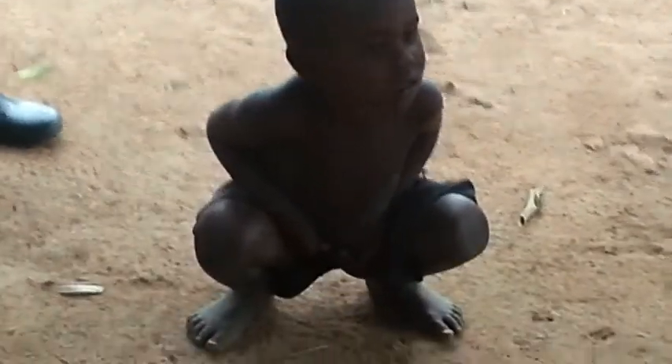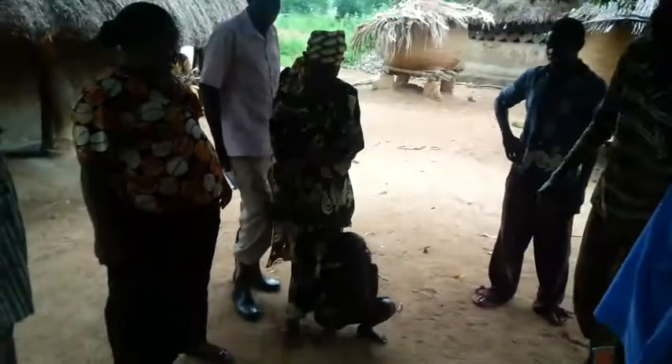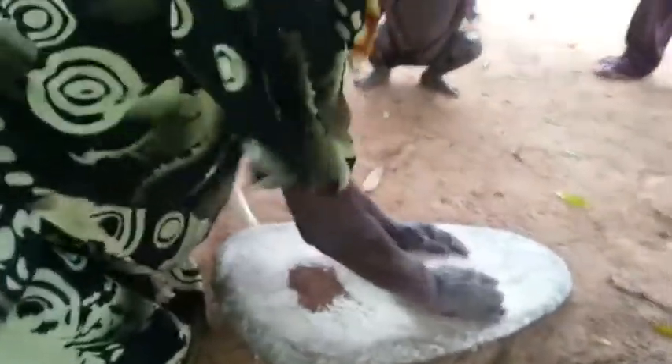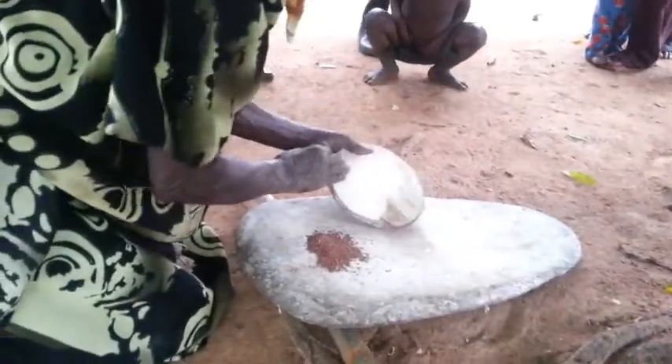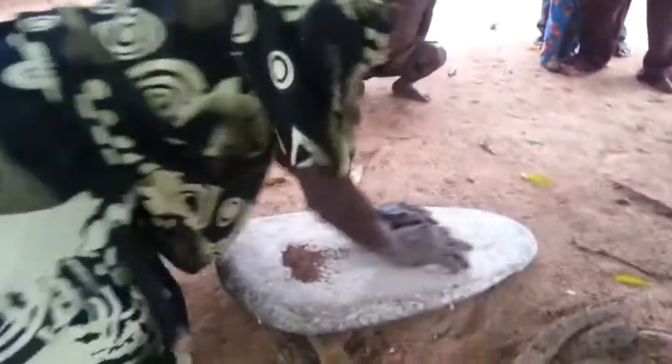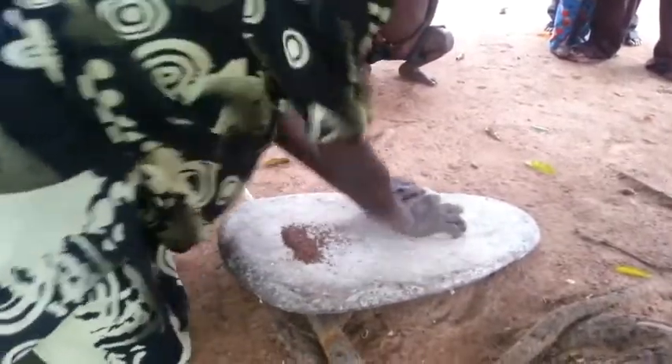They use it for grinding sorghum or millet, and the processed flour is at times used by the locals to make millet paste, millet bread, and other things that can be consumed. Other tribes in eastern Uganda process their grains in the same way, including the Banyoli from Butareja and the Bagweli from Palisa and Budaka.